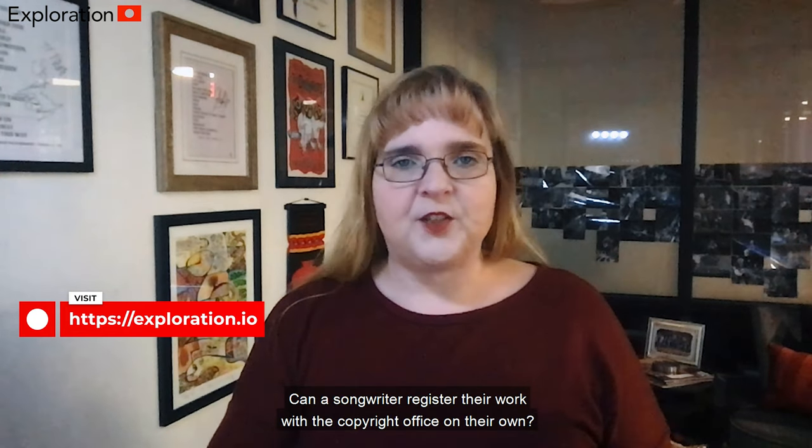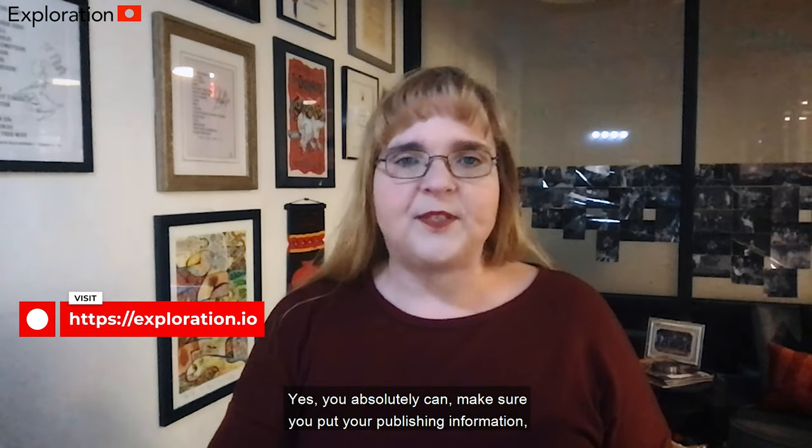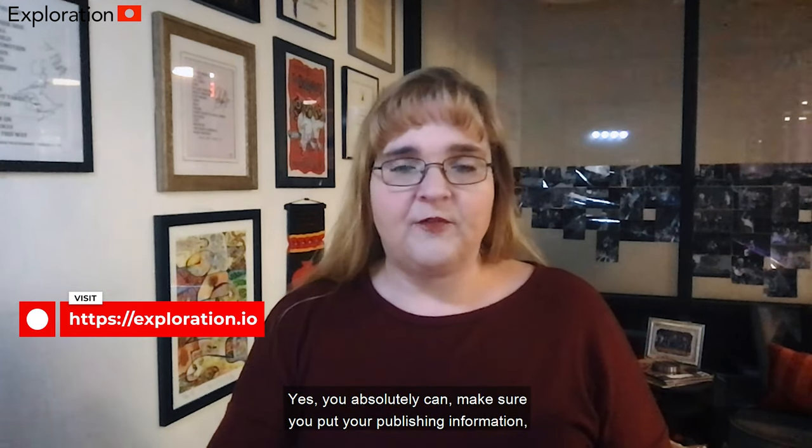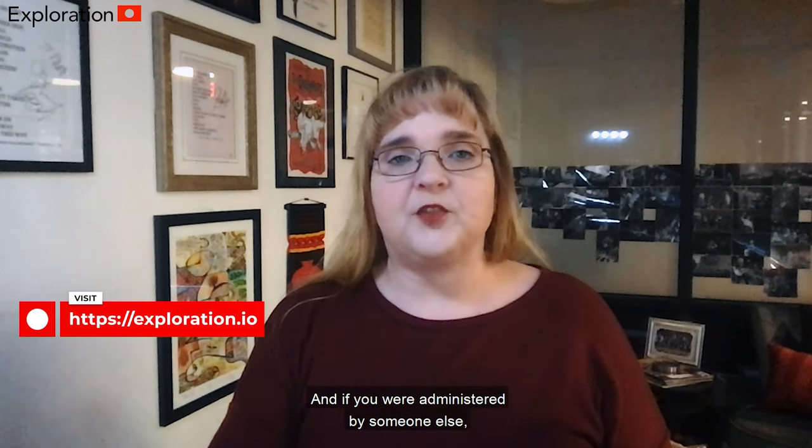Can a songwriter register their work with the Copyright Office on their own? Yes, you absolutely can. Make sure you include your publishing information, whether or not you own the publishing and if you are administered by someone else.